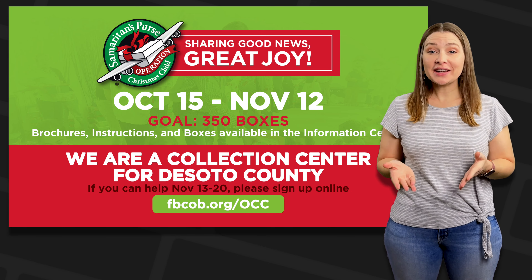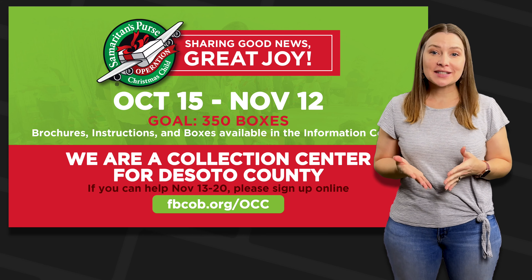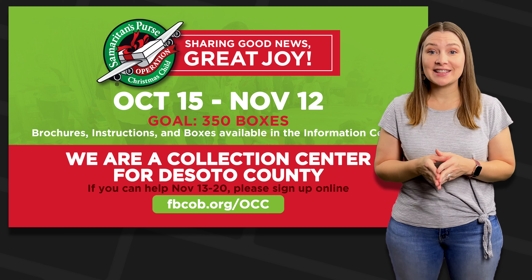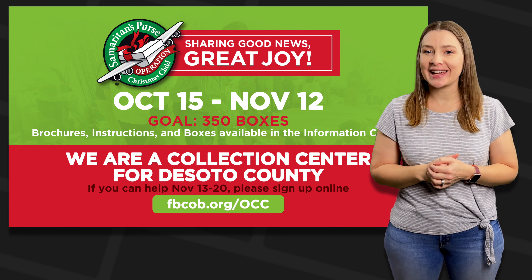We encourage classes, groups, families, and individuals to pack boxes. You can even pack a shoebox online. Please remember to include a $10 donation to cover shipping costs for your box. Samaritan's Purse's preferred method is donating online, or you may include cash or check in the box.